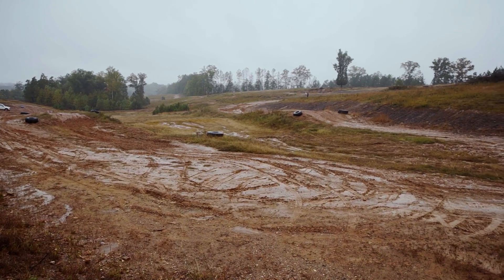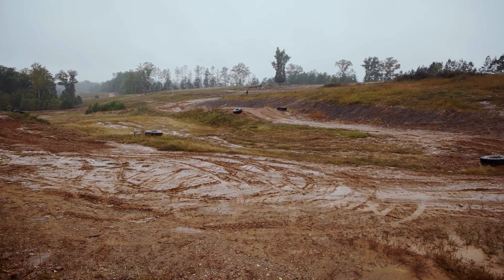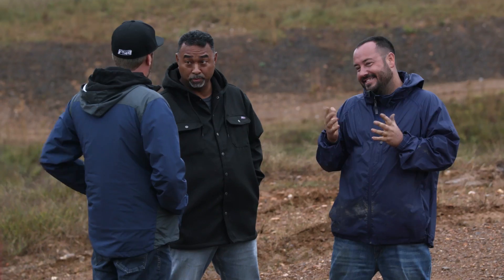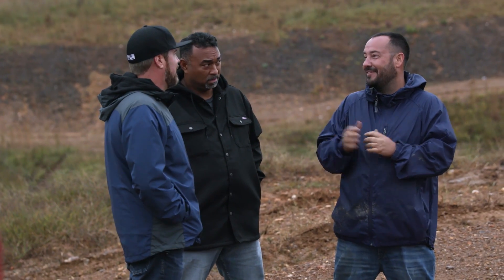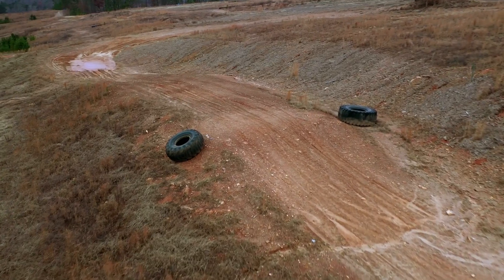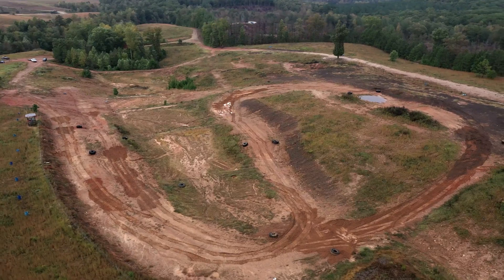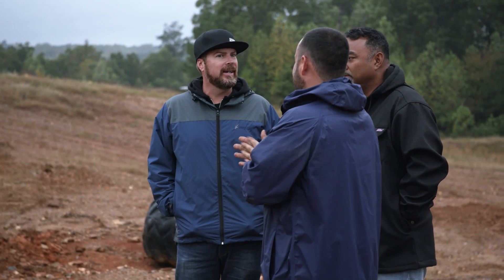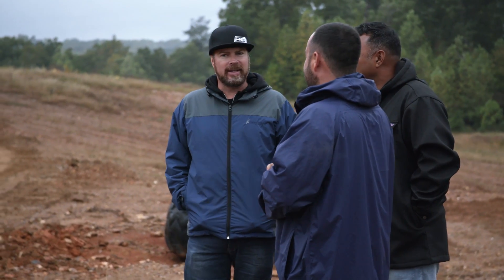They have a lot of different events here but we're on the race course, which has four to five turns, some straightaways, some tabletops, and some jumps. You've got to attempt to go fast over this. You're not doing time trials — you're going against a buddy who has a toy of his own. Not quite Grave Digger, but pretty close.